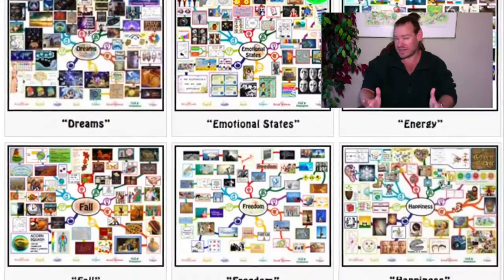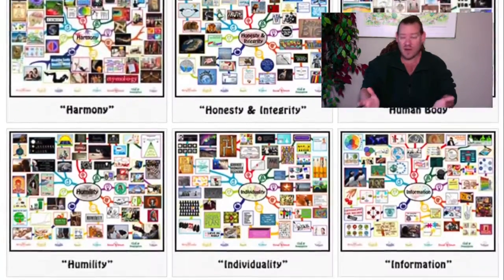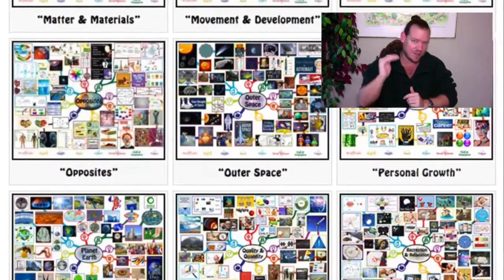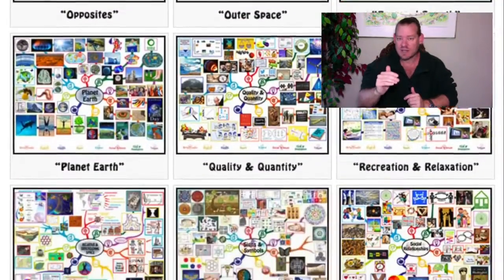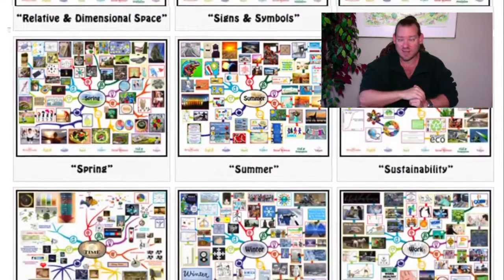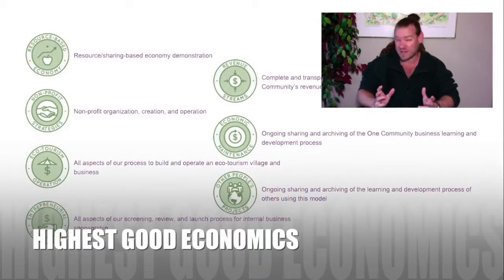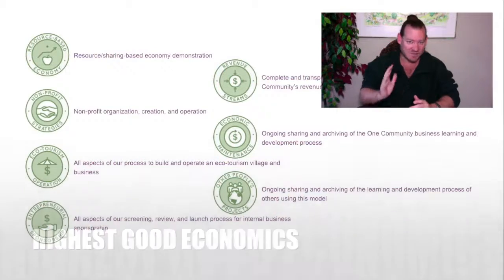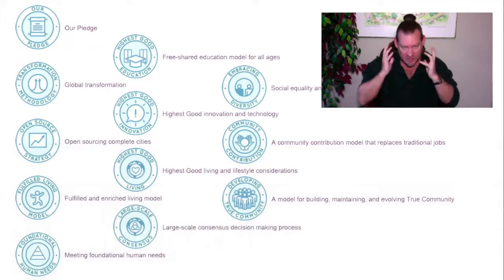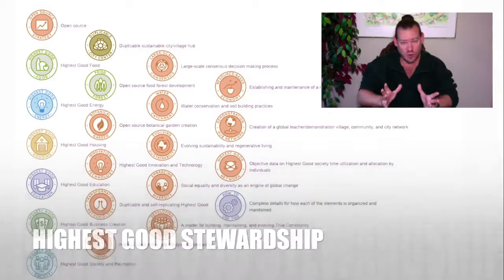If you work that as a doubling process, we can theoretically include the entire population of humanity in 30 years. We don't actually need that — we only need to reach the tipping point of engagement. That probably doesn't even require 10% of humanity. Imagine if just 5% of humanity was building teacher demonstration communities, villages, cities, and hubs, open sourcing and free sharing everything you see in this video.